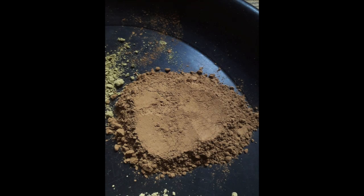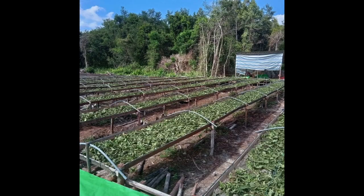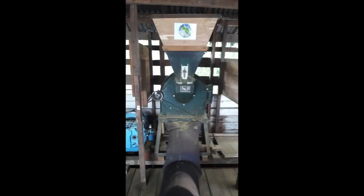This is what the leaves look like when they're in the ground, and this is what the powder looks like after it's processed. It gets processed in these big bins as you see here. This is where they dry — the sun dries them — and once it's dry, they get put into this machine and it turns into a fine powder that you see right here.